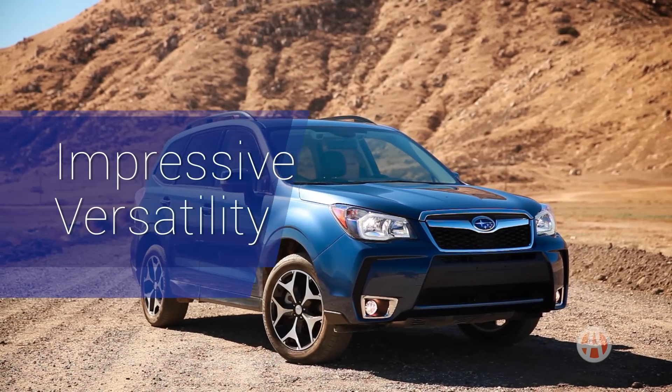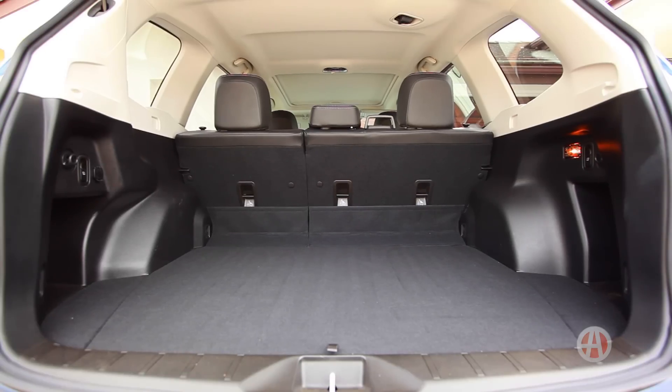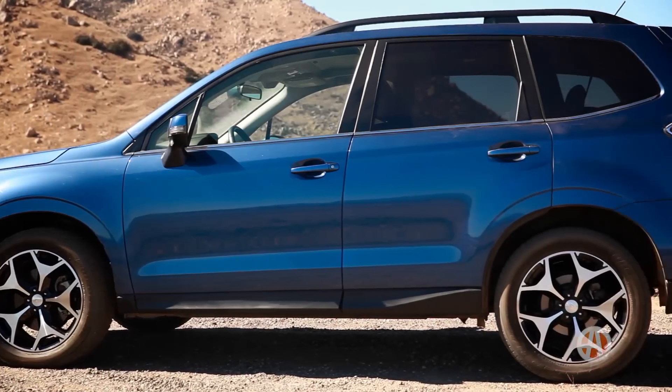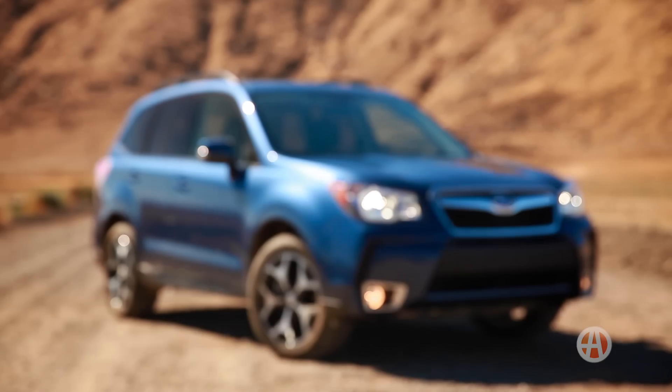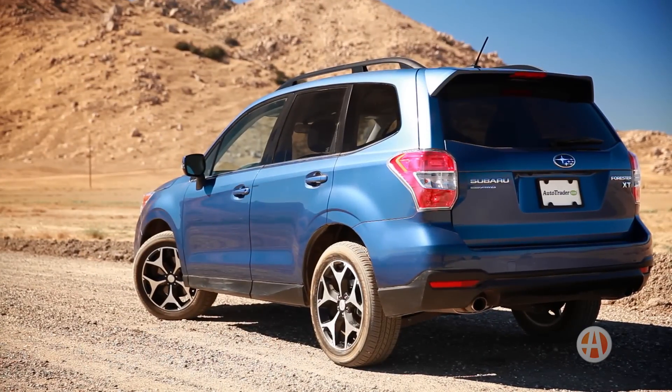Impressive versatility. The Forester has one of the biggest cargo holds in this class, maxing out at a massive 75 cubic feet of space. Plus, the roomy backseat lets adults ride in comfort. The Forester may look compact from the outside, but inside, it's anything but.